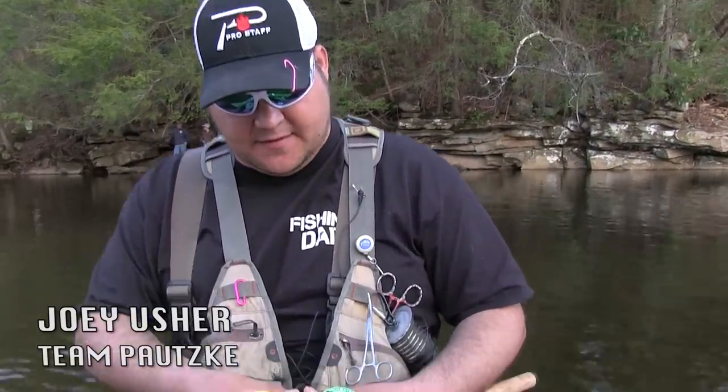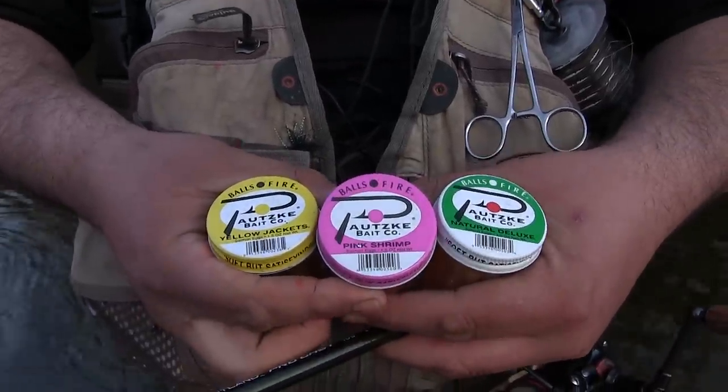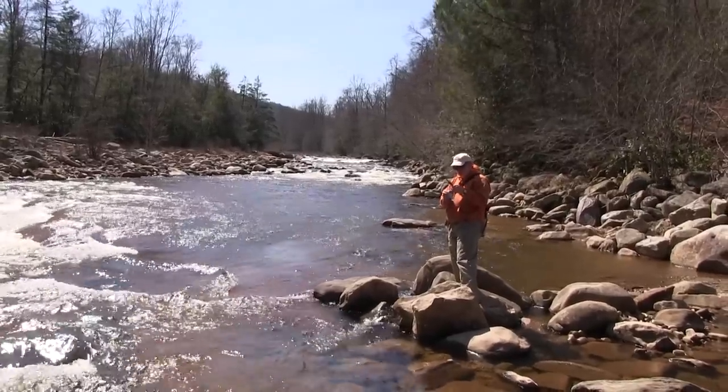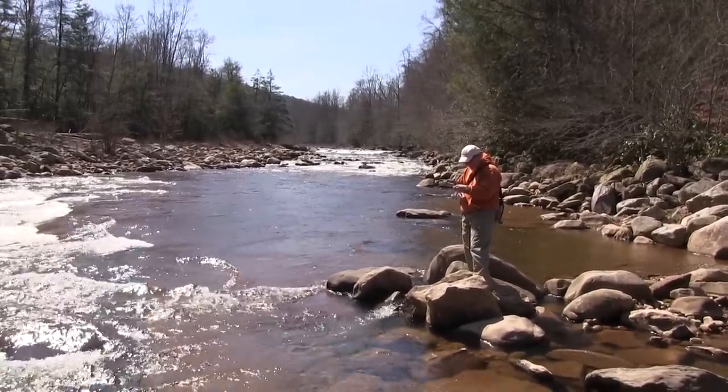I'm going to show you a little bit about what we've been doing today. These are some of my favorite eggs I've been using. We've got the Potski Natural Deluxe — they've been doing really well. The Potski Pink Shrimp Egg has actually been producing quite a few fish, and then the good old Yellow Jackets — those are an oldie but a goodie, they're still producing fish. Those are my three go-to colors on this creek we've been fishing today.